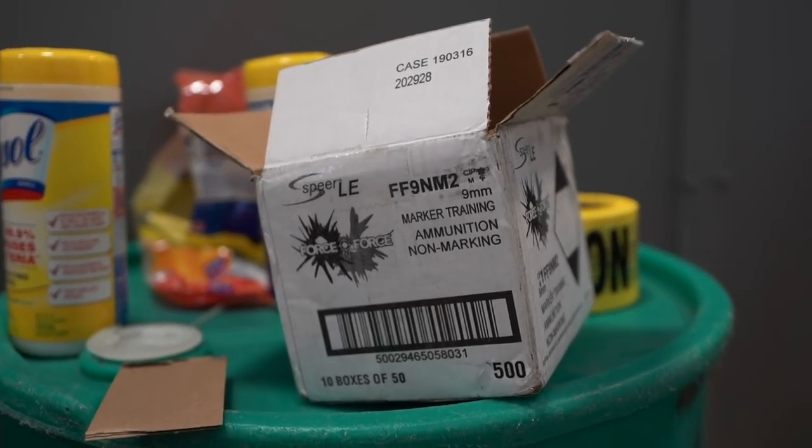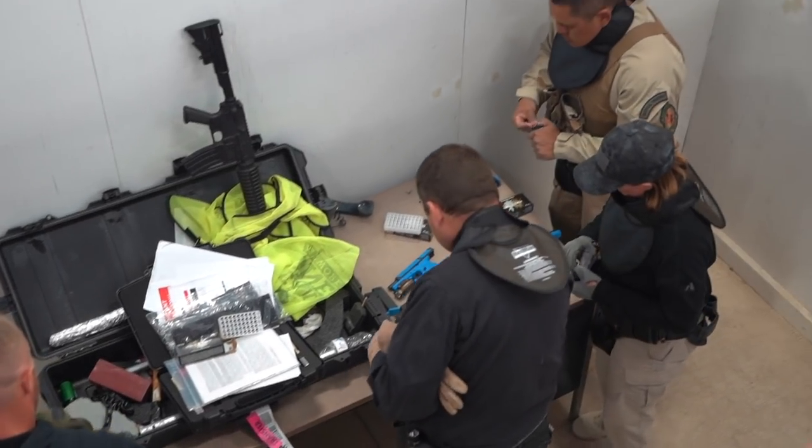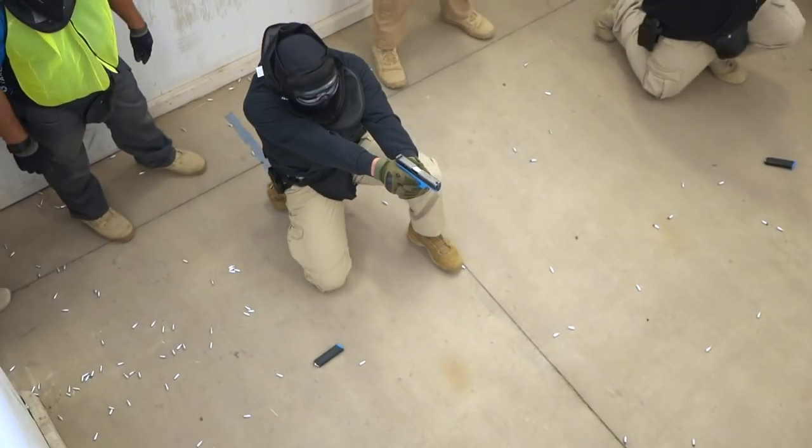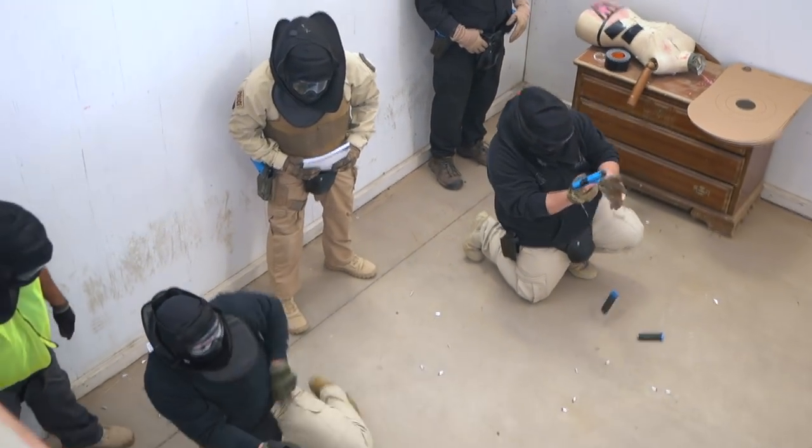Force-on-force ammo has an aluminum base — you can tell it's a training round. It goes into conversion kits. We have different colors so that different officers can know if they're on target.